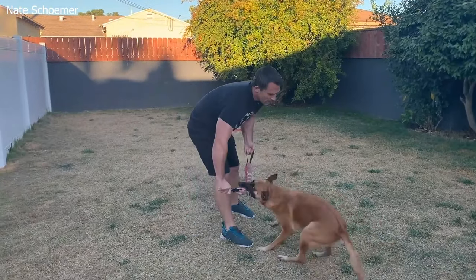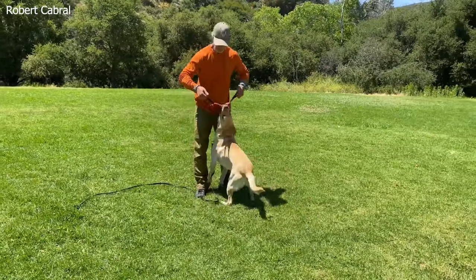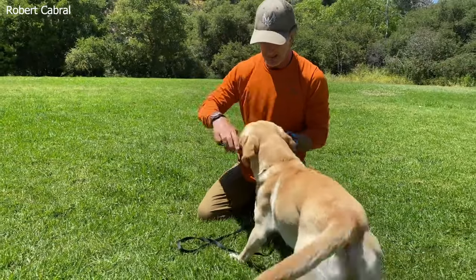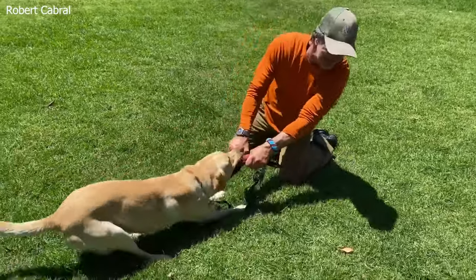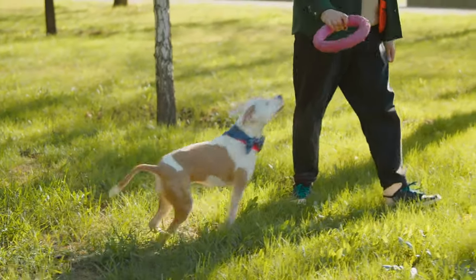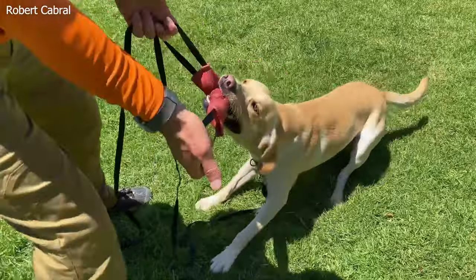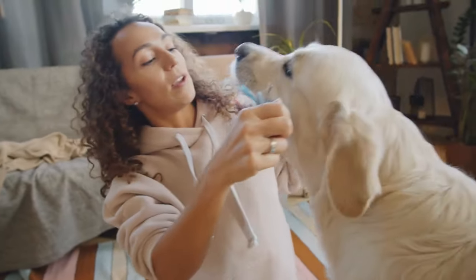Tug of War with a Twist adds mental stimulation and obedience training to the classic activity. It taps into dogs' natural instinct to pull and play, while helping strengthen impulse control and obedience skills. It teaches your dog to control their impulses, respond to commands, and have fun while doing so. Every dog is different, so adapt the game to suit your dog's personality and energy level.